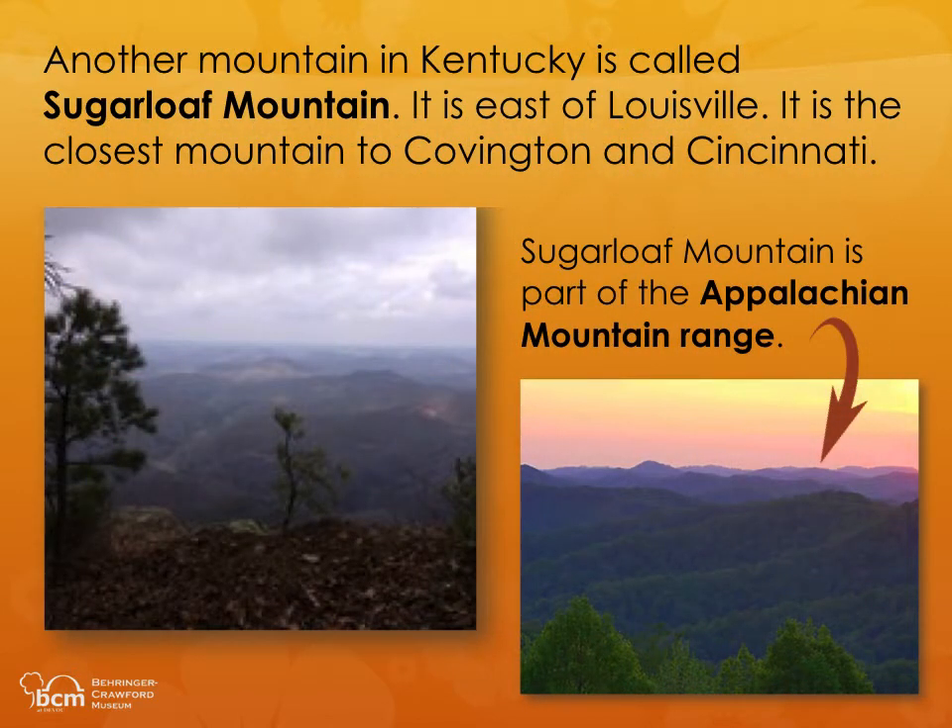Another mountain in Kentucky is called Sugarloaf Mountain. It is east of Louisville. It is the closest mountain to Covington and Cincinnati. Sugarloaf Mountain is part of the Appalachian Mountain Range.